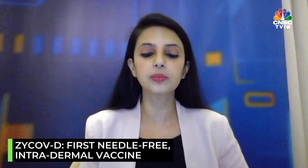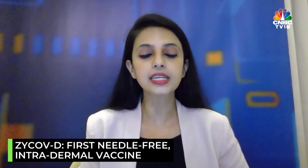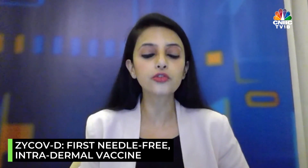For ZycovD in particular, it is a needle-free vaccine, which means that the vaccine is administered on an intradermal basis through a needle-free applicator which is called PharmaJet. So it is not your regular injection and hence is expected to hurt less.